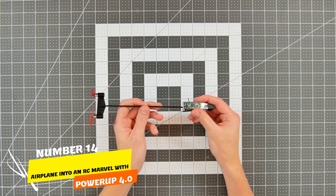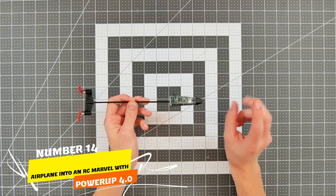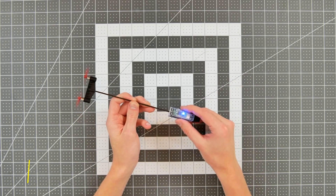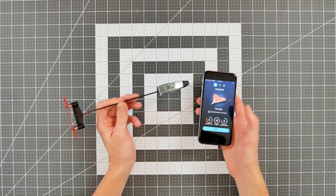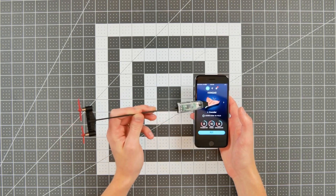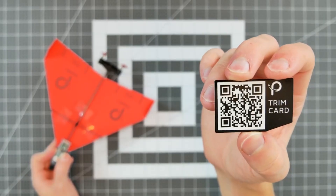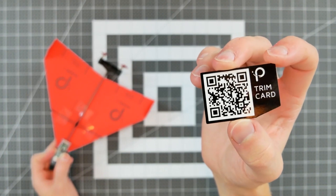Number 14. Experience the thrill of transforming a paper airplane into an RC marvel with PowerUp 4.0. This innovative device, controlled via smartphone, attaches to any paper plane, empowering you with gyro-accelerometer technology and real-time flight data. Pocket-friendly and equipped with autopilot.